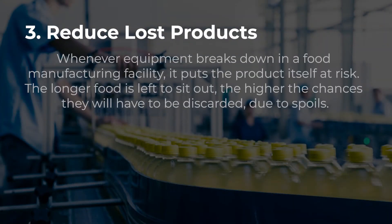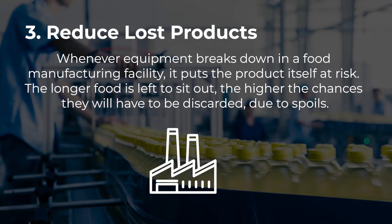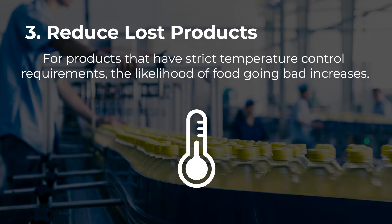Reduce lost products. Whenever equipment breaks down in a food manufacturing facility, it puts the product itself at risk. The longer food is left to sit out, the higher the chances they will have to be discarded due to spoilage. For products that have strict temperature control requirements, the likelihood of food going bad increases.